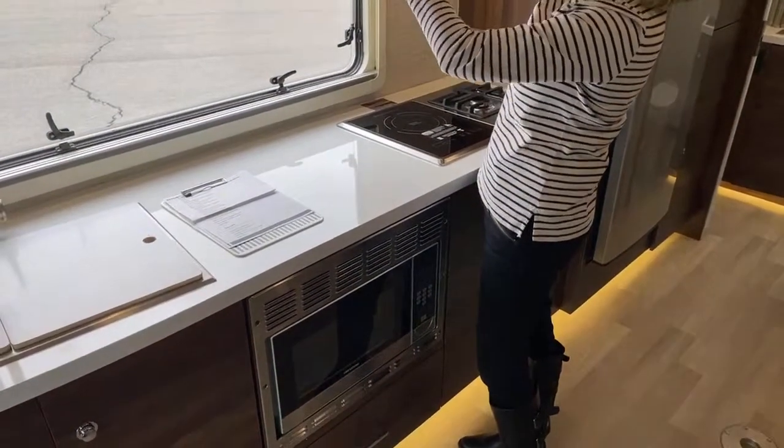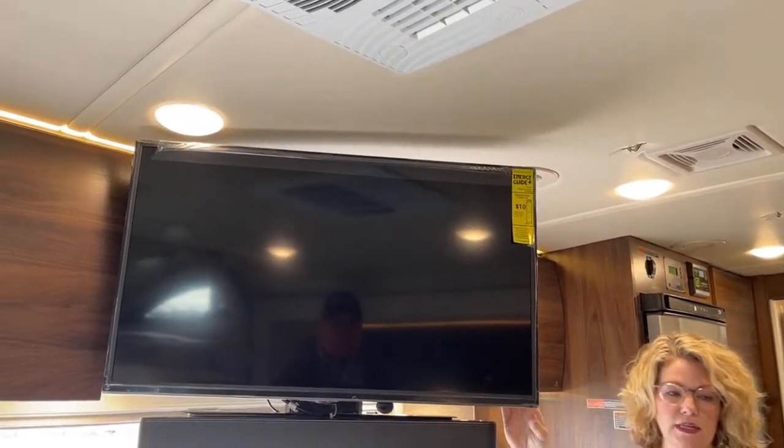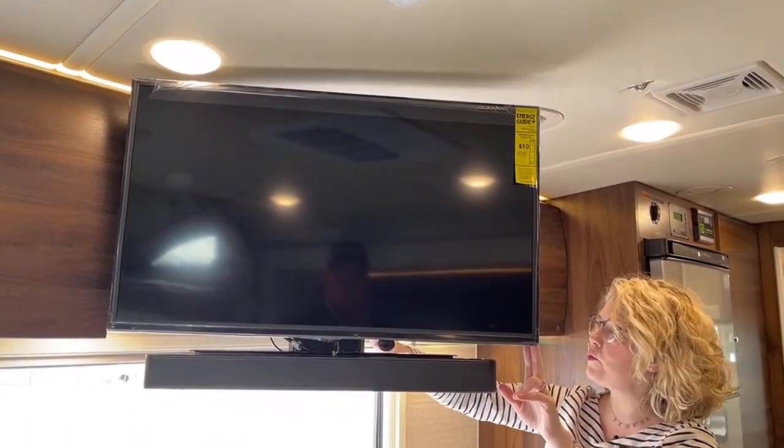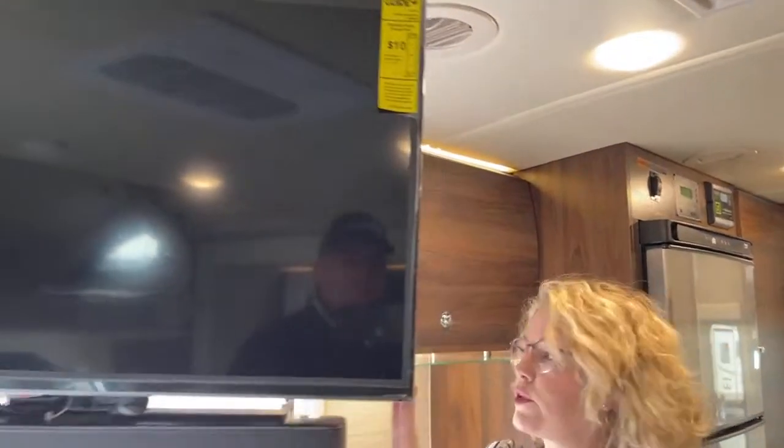There's a TV and sound bar — that was an upgrade on this particular motorhome. TV placement is right across from the theater seating and the couch. Behind here there's a hookup if you wanted to add a satellite dish, a Blu-ray player, and a paper towel holder with a little bit of storage.